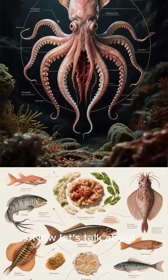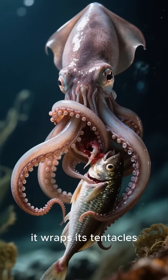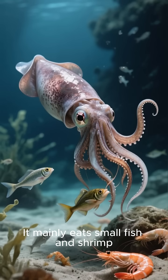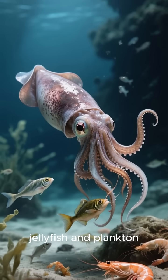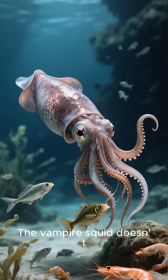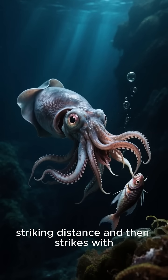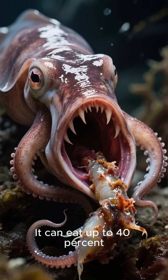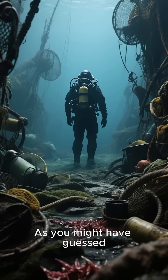Now, let's talk about what the vampire squid eats. As we mentioned earlier, it wraps its tentacles around its prey and then sucks it into its mouth. It mainly eats small fish and shrimp, but it will also eat other things like jellyfish and plankton. The vampire squid doesn't chase down its food. It just waits for it to swim within striking distance and then strikes with lightning speed. It can eat up to 40% of its body weight in a single meal.